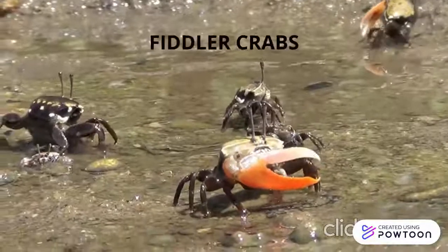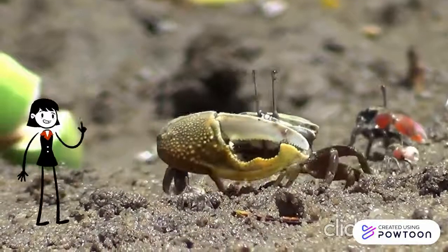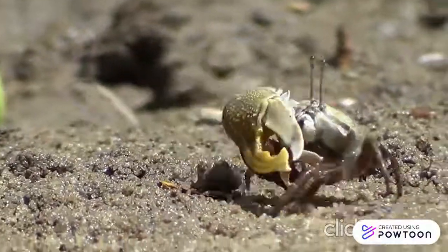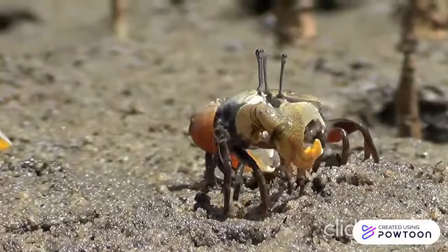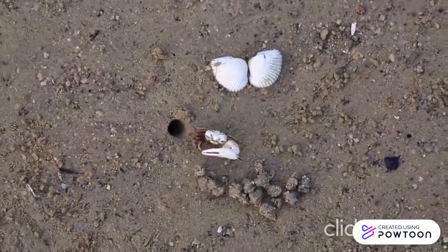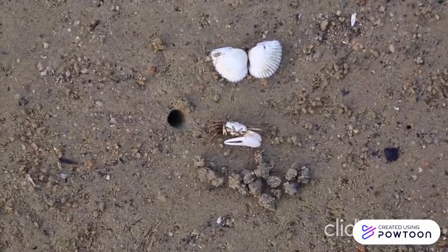One of them being fiddler crabs. Fiddler crabs occur in large amounts. Both male and female crabs live in the mix, and each fiddler crab has its own burrow. Their burrow protects them from predators and high tide, and also becomes a water source during low tide to keep their gills wet.